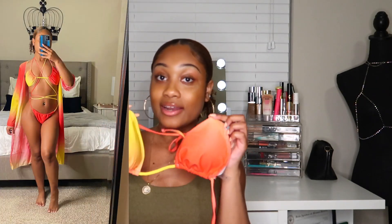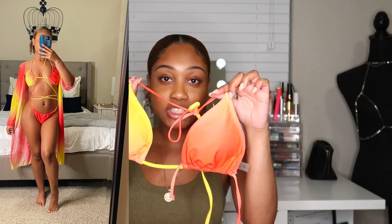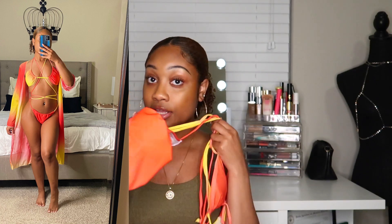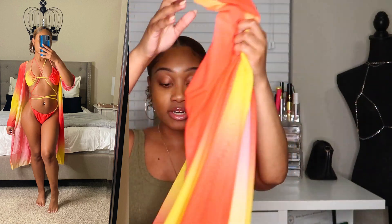Next I have another bikini set I like to call the 'sunset look' — it has yellow, red, pinkish-orange, and peach tones, with matching bottoms. The strings on the bottoms are fairly long so you can crisscross them all the way up your body however you like. The best part is this one comes with its own robe in the same sunset color scheme — it's an open robe in a thin, nylon-type material. I'm obsessed with this; it looks really good on brown skin tones.